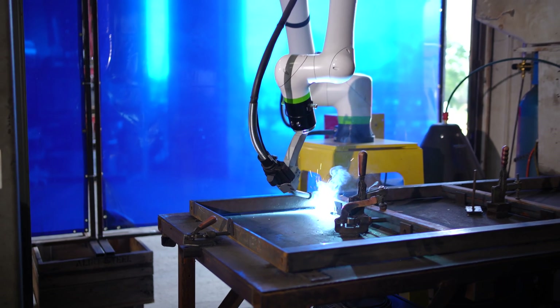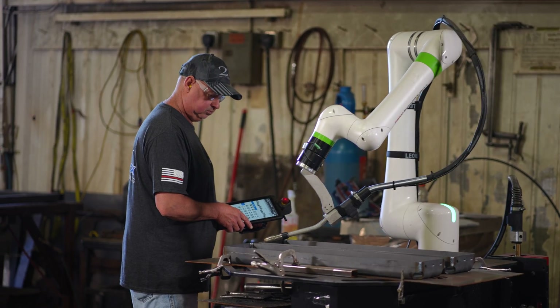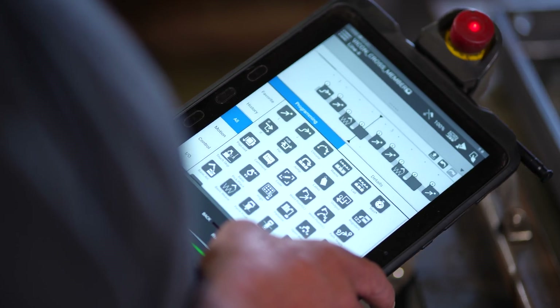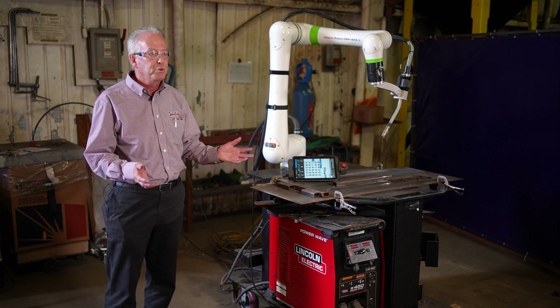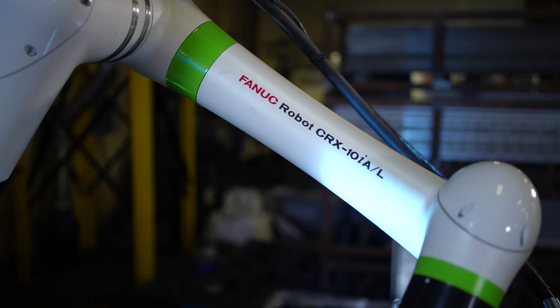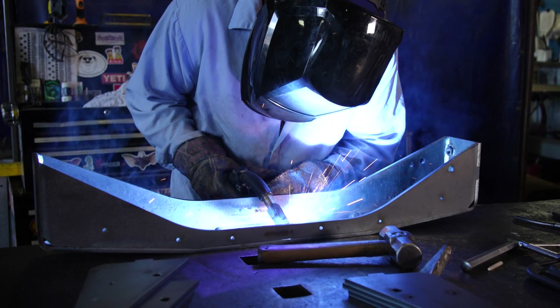When we first looked at the cobot, one of the things I liked about it most as a business owner was the simplicity of it. It utilized new technologies such as an iPad-type teach pendant. It was application-based and looked very user-friendly. This collaborative robot has opened up the opportunity for all fabricators, large and small. We're seeing growth and new markets that we're getting into, which gives us better diversity.